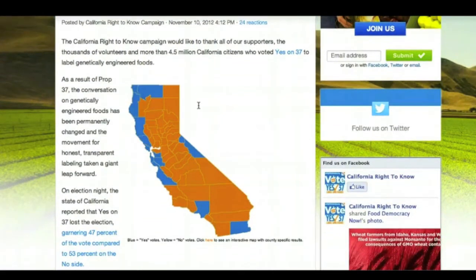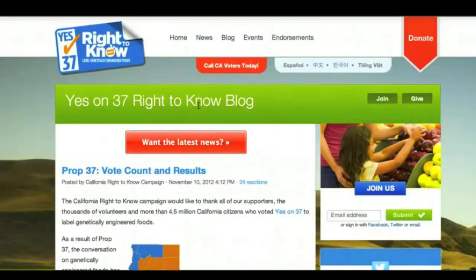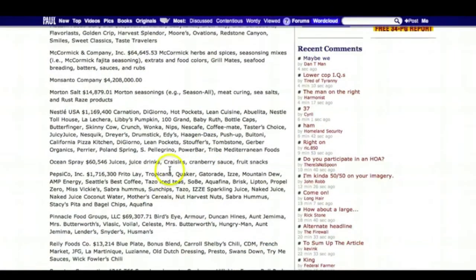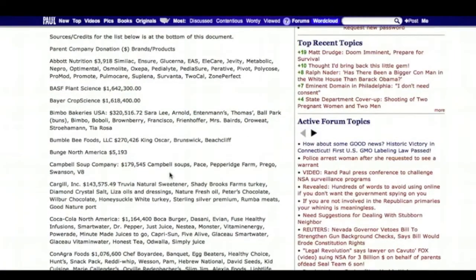A lot of people don't know that there was a multitude of companies that donated to anti-right-to-know labeling, and a few of those companies I'm going to show you are probably going to surprise you. McCormick Spices donated over $64,000 towards this anti-labeling Proposition 37 campaign — but that's a drop in the bucket compared to some of these corporations I'm about to show you.